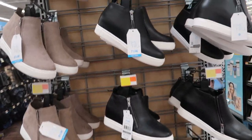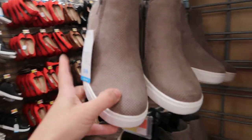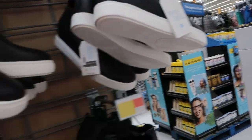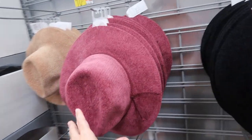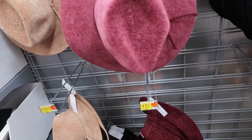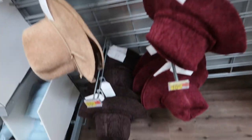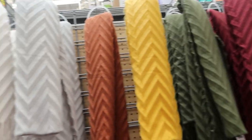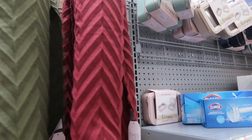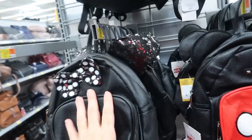They also have the sneaker wedges by Time and True for $14.50 — I showed those maybe two months ago. They're also coming in wide width. There's a new color in the chenille hats — I'm noticing this burgundy. I already have the black one and they also have brown.